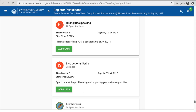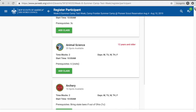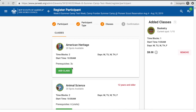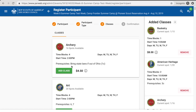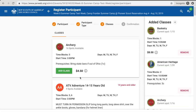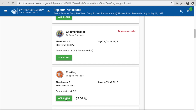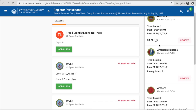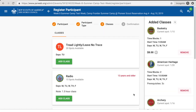As you keep adding classes, more and more will disappear from the list because they won't be available due to double-booking. Now we're at 10 a.m. — let's add American Heritage for that slot. Then we'll add Archery at 11 a.m. and Art for their 2 p.m. For the 3 p.m. slot, we'll do Cooking. So on the side here we can see all the classes we're signing the scout up for. We've got it all set up and we're going to hit the Next button.